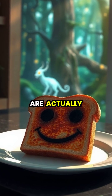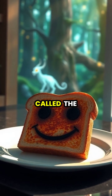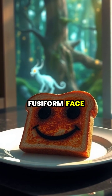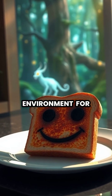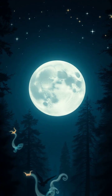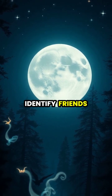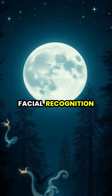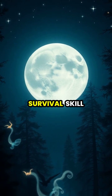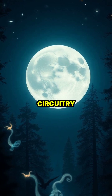Our brains are actually hardwired to detect faces with a specific region called the fusiform face area, constantly scanning our environment for facial features. This ability helped our ancestors quickly identify friends from foes in their environment, making facial recognition an essential survival skill that's deeply embedded in our neural circuitry.